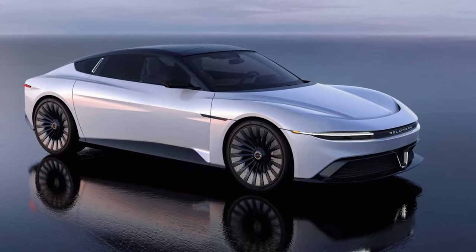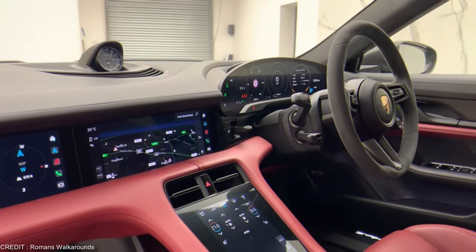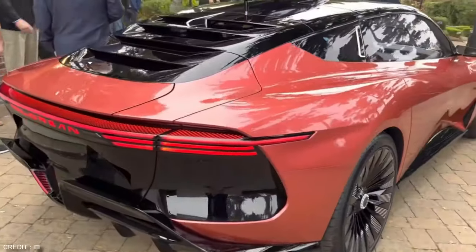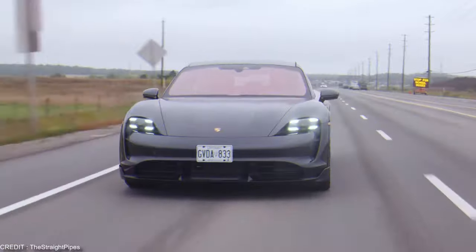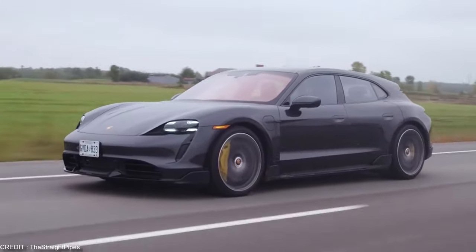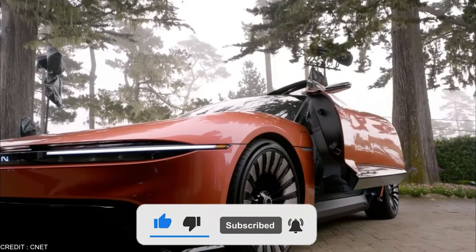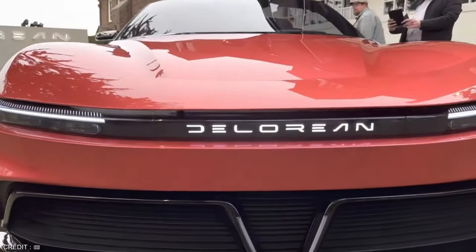We hope you enjoyed learning about the DeLorean Alpha 5, and we look forward to seeing this innovative car on the roads in the future. Thank you for watching our video on the most powerful electric family cars in the world. As the demand for eco-friendly transportation grows, it's exciting to see the advancements being made in the electric car industry. Don't forget to like, comment, and subscribe to our channel for more informative content. Until next time, drive safely and keep charging forward.